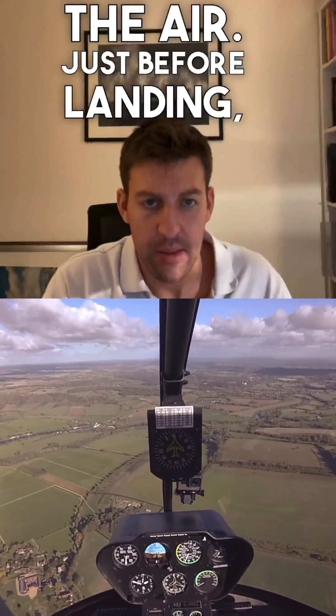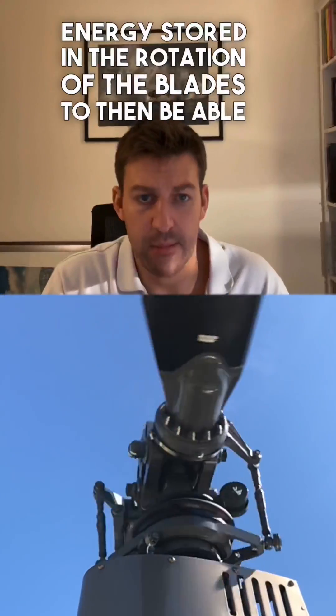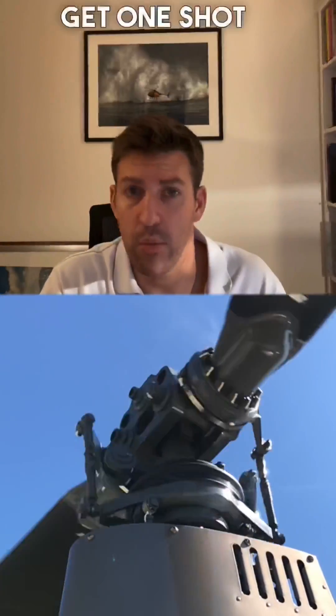Just before landing, the pilot starts a nose-up flare, slowing the helicopter but using the kinetic energy stored in the rotation of the blades to then be able to increase the blade pitch, thus reducing the rate of descent and touchdown relatively smoothly. But you only get one shot at this, so timing the manoeuvre is everything.